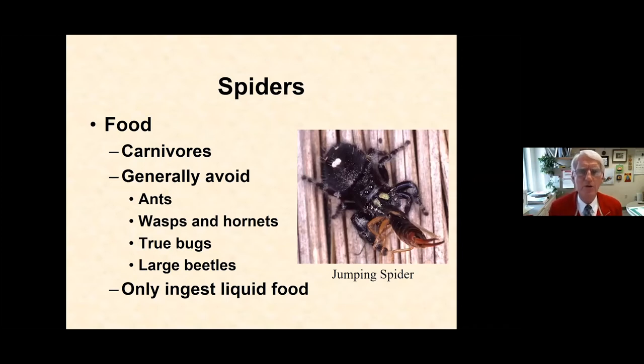All spiders are carnivores — meat eaters. There are no spiders that will feed on your plants or eat vegetation or ruin your produce. They all feed on small animals they can catch, primarily insects and sometimes mites. A jumping spider, for example, may catch and eat an earwig. Spiders have preferences — they tend not to eat many ants, and wasps, hornets, true bugs, and large beetles tend to escape being eaten by spiders.